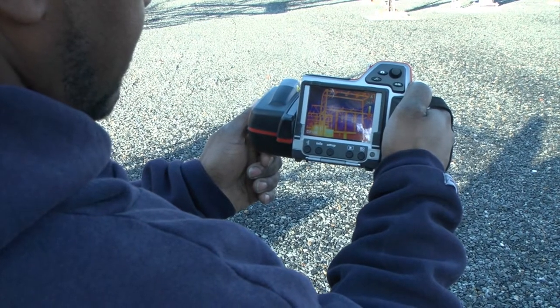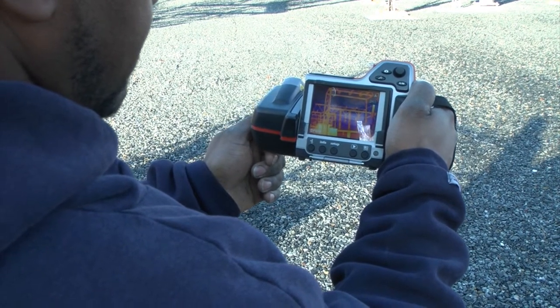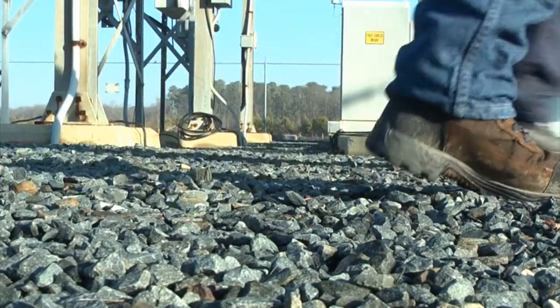It allows our linemen to correct those issues immediately or in the near future to prevent outages from occurring. The cameras are easy for linemen to use — they walk around substations snapping photos. When a picture shows equipment is hot, linemen know the equipment could malfunction.